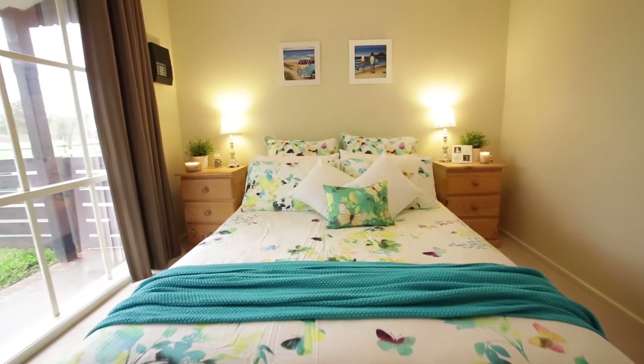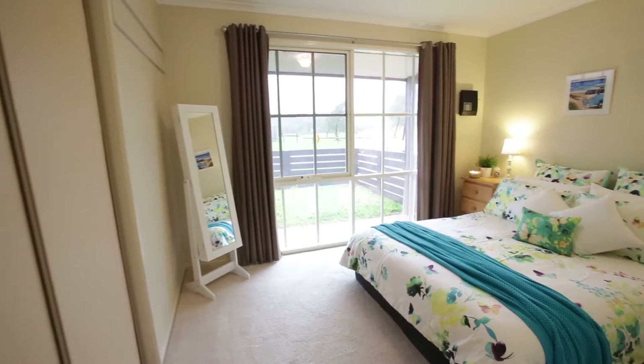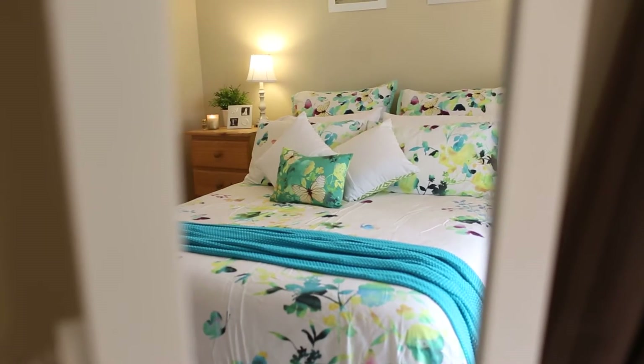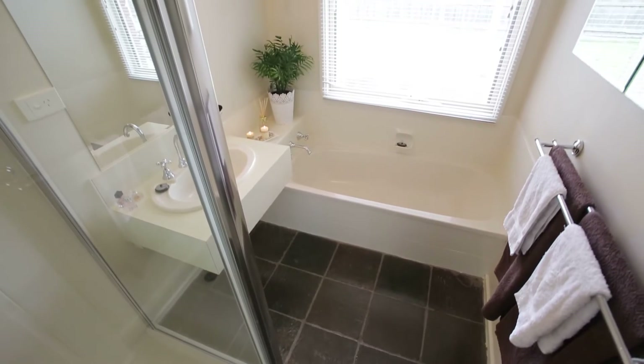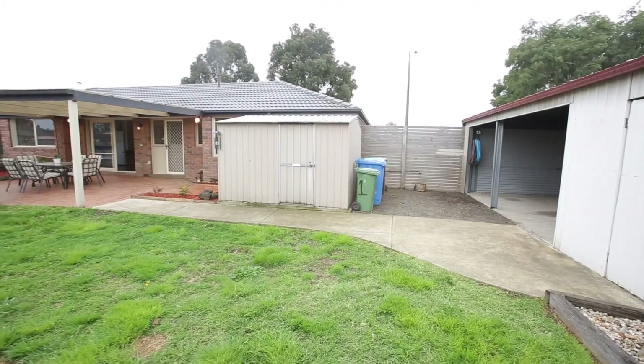Located in the great pocket of Endeavour Hills, with public transport at your doorstep, short walking distance to multiple schools, reserves and walking tracks. Just a short drive to Endeavour Hills shopping centre and freeway access.